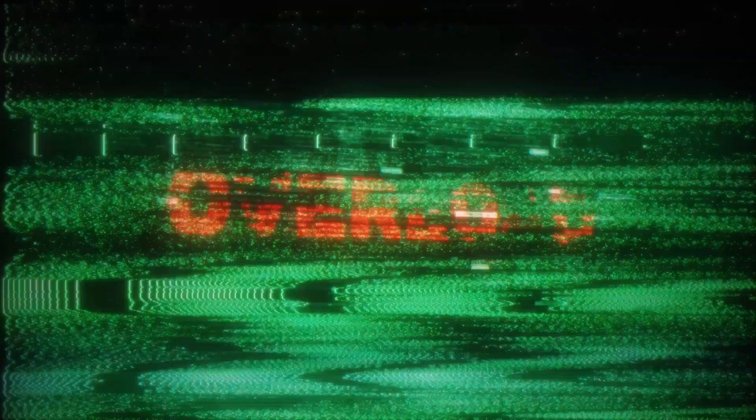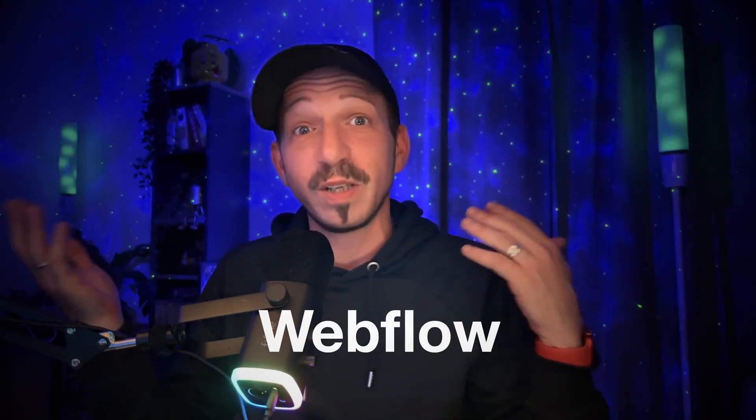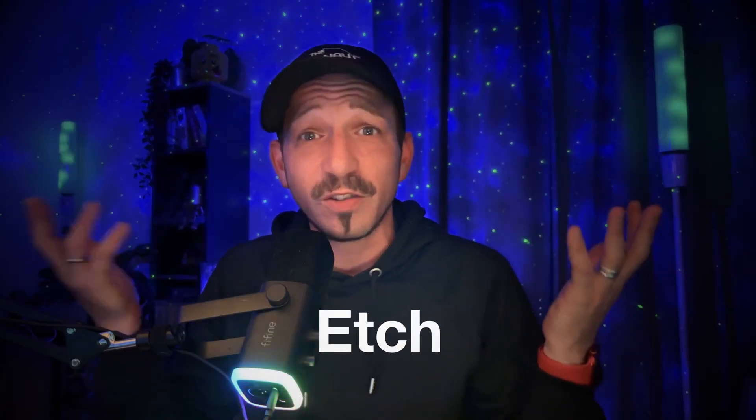Today it's overload city. Elementor, Divi, Beaver Builder, Oxygen, Bricks, Gutenberg, Wix, Squarespace, Webflow, Web Studio, Builderius, Etch, Framer — the list keeps growing. Every few months a new builder promises ultimate speed, flexibility, simplicity, and of course, being the best.